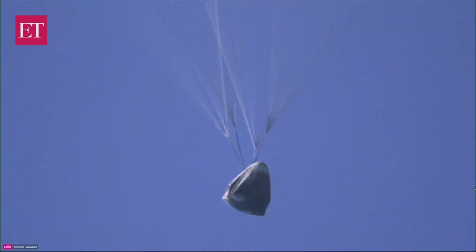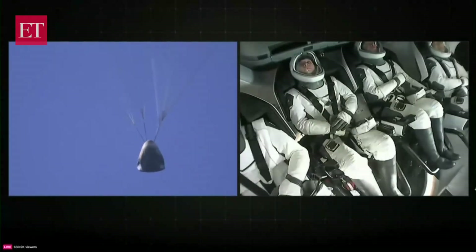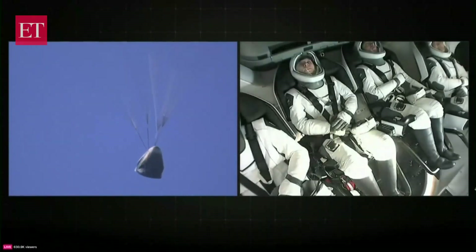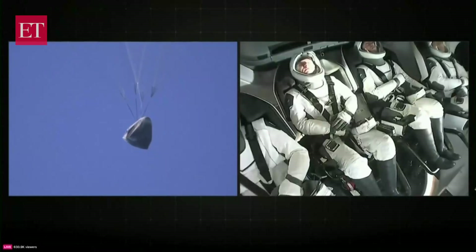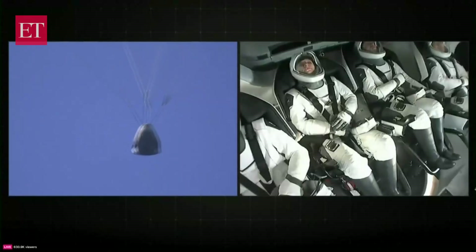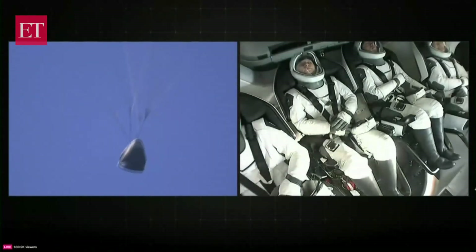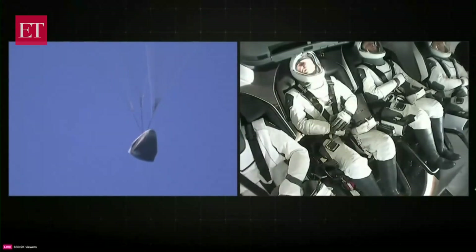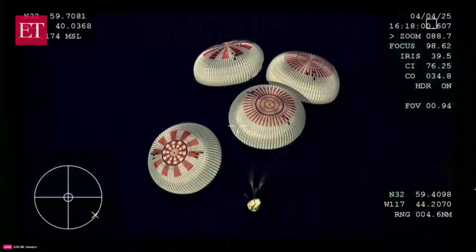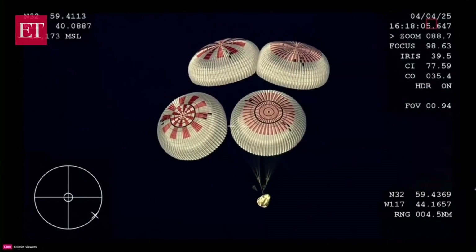Now that we've had confirmation of both drogue and main parachute deployment — with great views of our crew inside Dragon on screen — our next major milestone is splashdown. 600 meters. Landing in water is simpler, therefore more reliable, and it provides more margin against unlikely parachute issues. We had to learn how to make Dragon waterproof, but once you do, it's a rinse, review, and reuse.